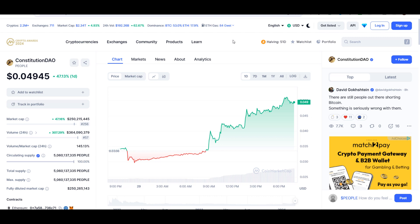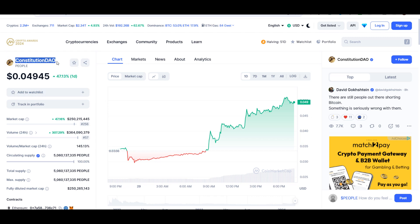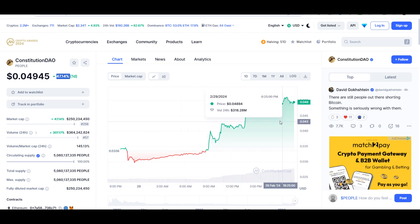Hello guys, my name is Ishan and welcome back to Super Trading YouTube channel. In this video I'll talk about Constitution DAO token — the ticker symbol is PEOPLE — and as you can see this coin is up around 47% so far. Later in the video I'll give you the exact entry price, where you should buy, where to take profit, and whether buying this coin in this parabolic move up is a good idea or not.